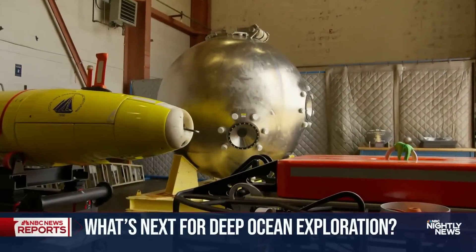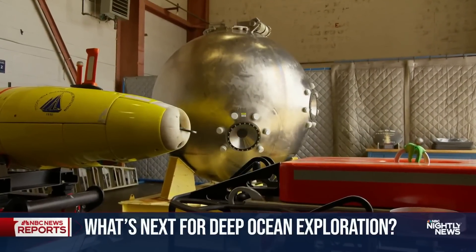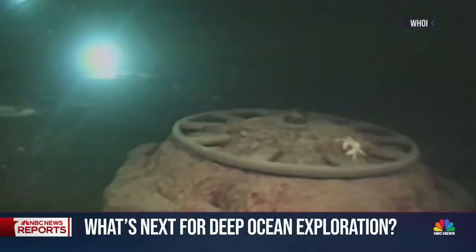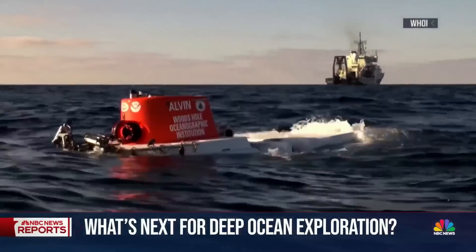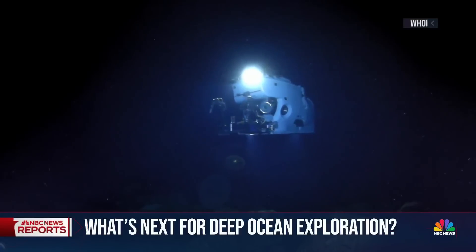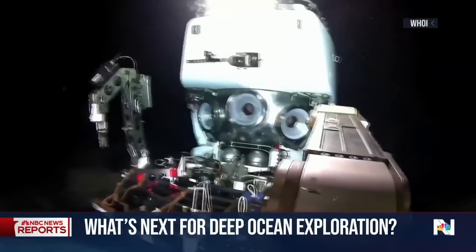This seven-inch-thick titanium sphere was the crew capsule of the Alvin submersible as it carried the first humans to the Titanic wreck. It's been redesigned for current missions in exacting collaboration with the Navy, but basic principles haven't changed.